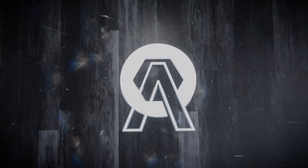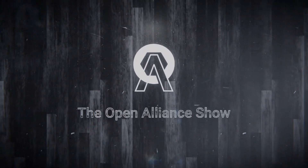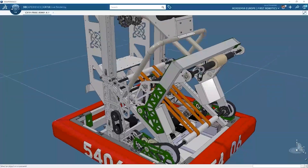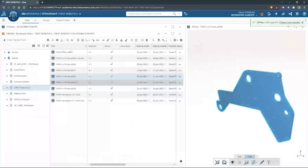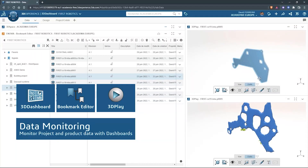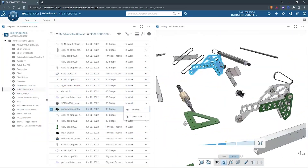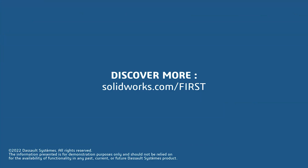This video on First Updates Now is made possible by viewers like you and also the following sponsors. SOLIDWORKS is free for FIRST teams. Over 80% of U.S. engineering schools and 370,000 plus companies use SOLIDWORKS to design great products. SOLIDWORKS can help you design a great robot on desktop or on the cloud. Go to solidworks.com/first to register your team.